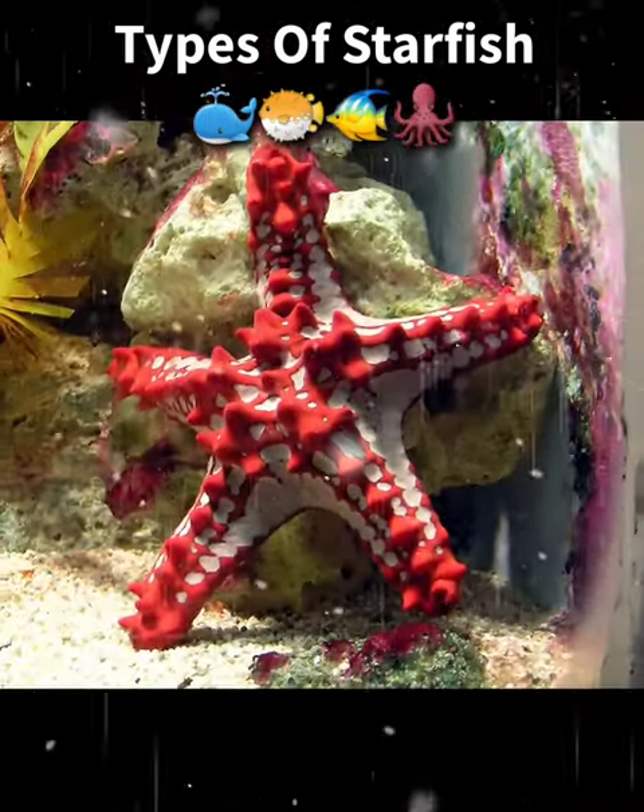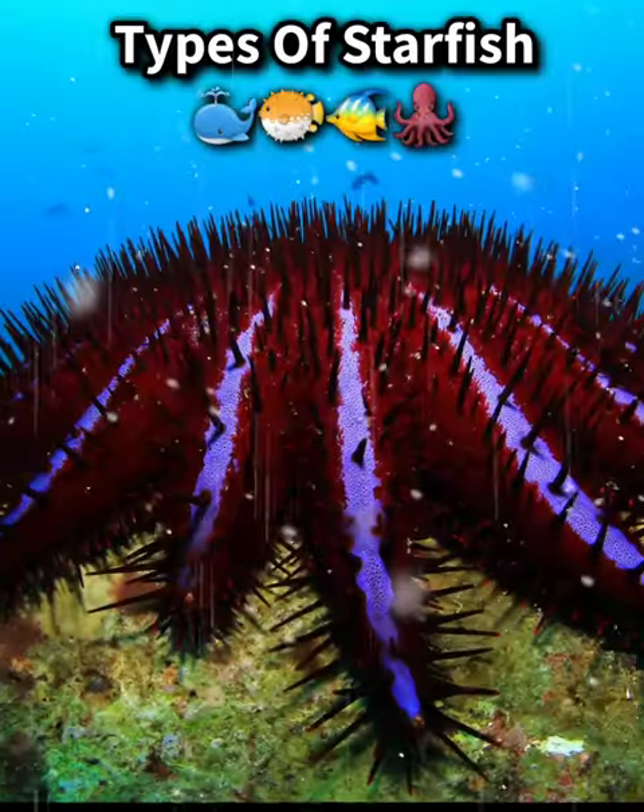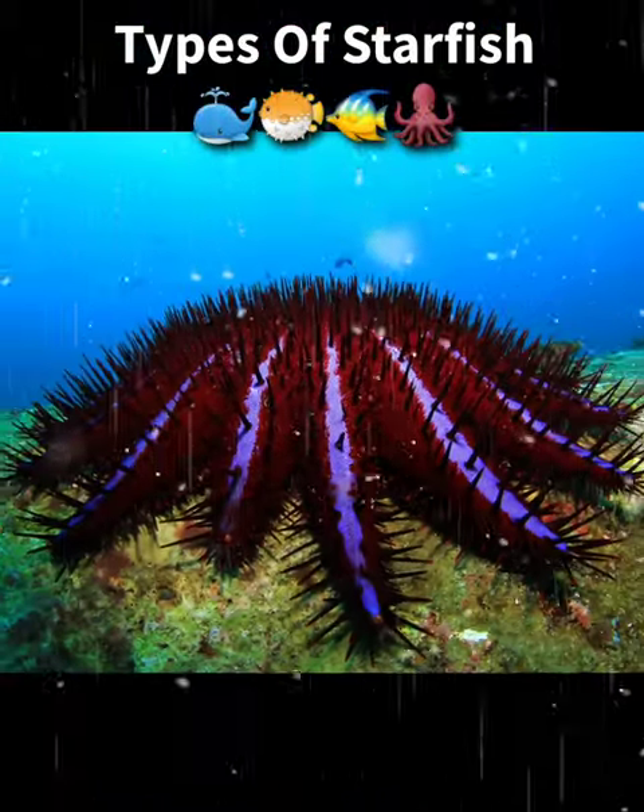Red knob sea star, has distinctive red knobs on its arms. Crown of thorns sea star, has venomous spines and feeds on coral.